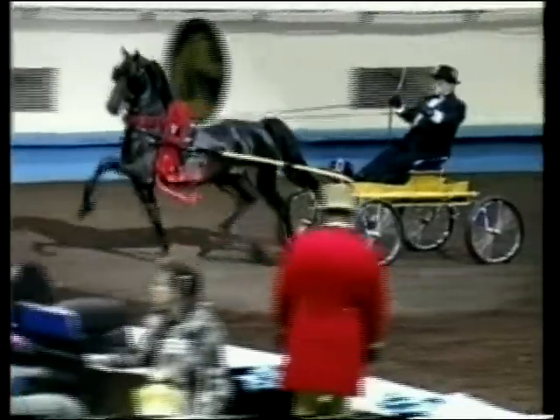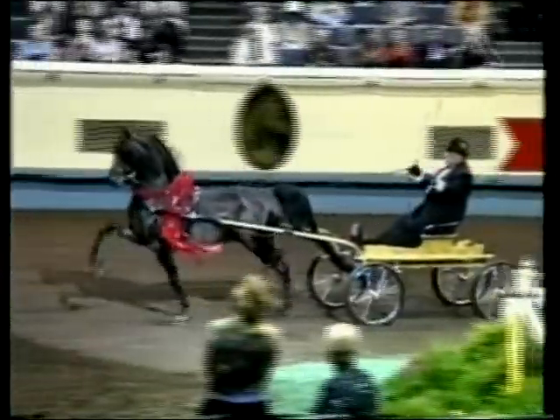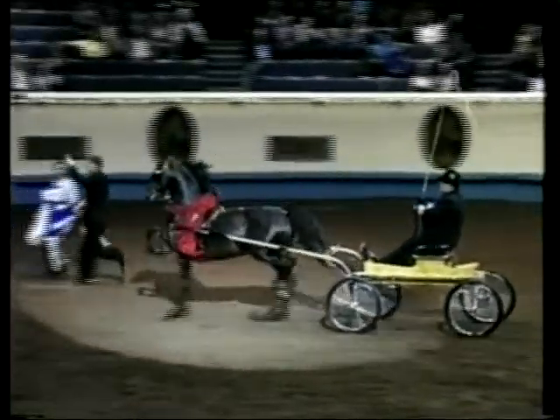Elegance either under saddle or in harness. The performance of the park horse should reflect the innate vitality and distinctly energetic character of the breed, enhanced and accentuated by systematic training programs designed to improve and perfect the horse's natural way of going through the use of bidding, shoeing, physical development, and showing techniques.